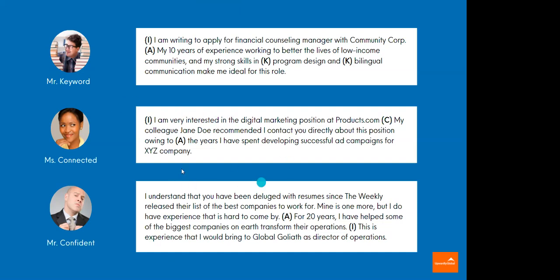Another example — Ms. Connected. 'I'm very interested in the digital marketing position at products.com.' They know what role she's going for. 'My colleague, Jane Doe, recommended I contact you directly about this position.' Now the reader is saying, oh, I know that person — they work at our company. 'Owing to the years I have spent developing successful ad campaigns for XYZ company...' She threw in a little brag at the end, and she worked in that contact.